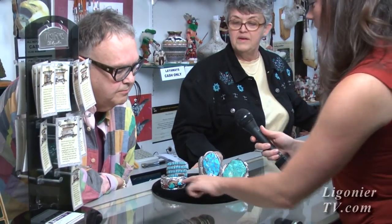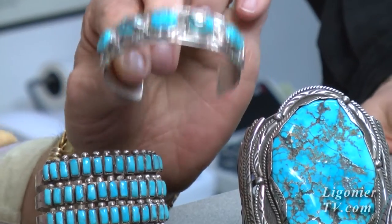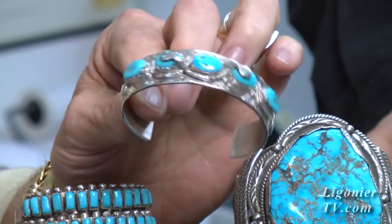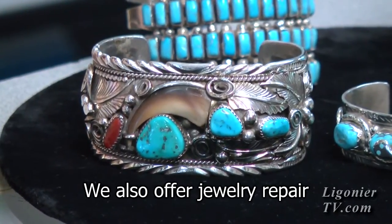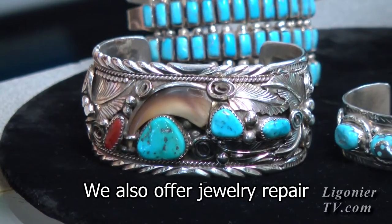Can you tell us about these two pieces here? This has the real bear claw — a lot of them don't. And this is Effie Calabasa; she does the snake and she's teaching her grandchildren how to do it now. The snake to the Native American represents wisdom, and the bear claw represents power and strength. Anything with a bear paw or bear claw, people are looking for it because they believe it gives them strength — that's what the Native Americans believe.